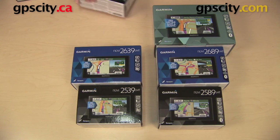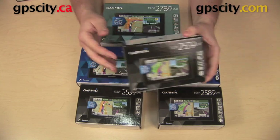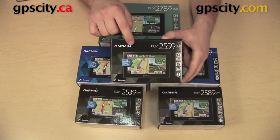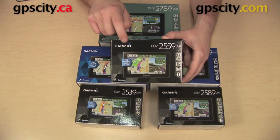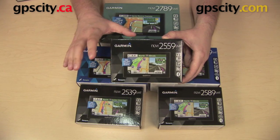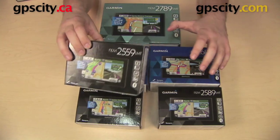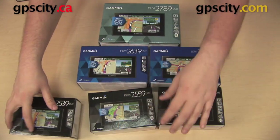We did have a couple of units pulled out. One is the 2559 LMT, which is sort of in between the 39 and the 89. This model has a five-inch screen and Bluetooth, but it does not have voice command. However, this one comes pre-loaded with maps of North America and Europe. So if you do a lot of overseas traveling, this is a really good option, although you could add mapping to any of the units in this video — this one just comes pre-loaded with Europe out of the box.